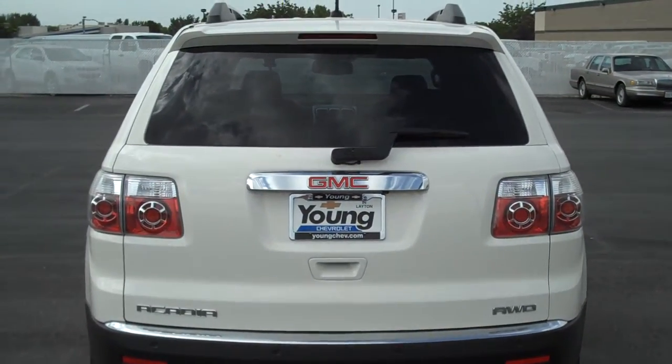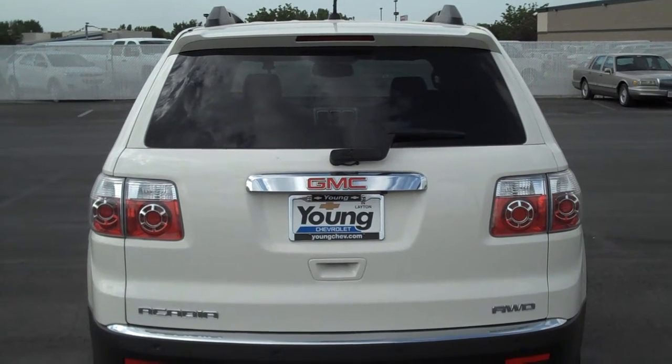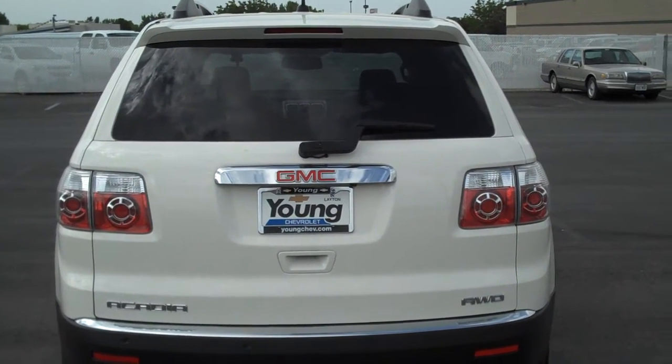Hope this was very informative for you. It's in fantastic shape, very clean. Once again, this is JD Bradley with Young Chevrolet, and my cell phone number is 801-668-1059. I hope you get that wild hair and come on down.